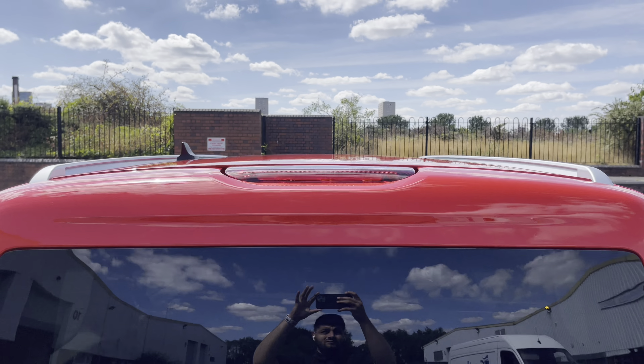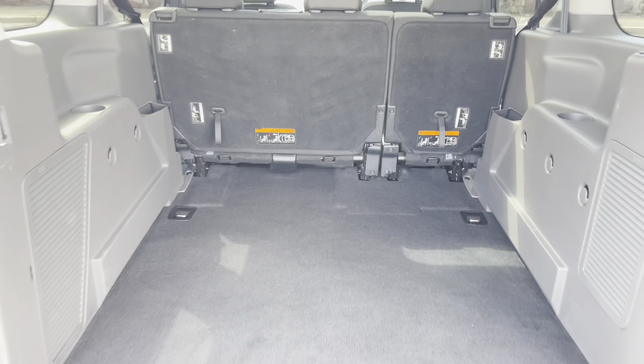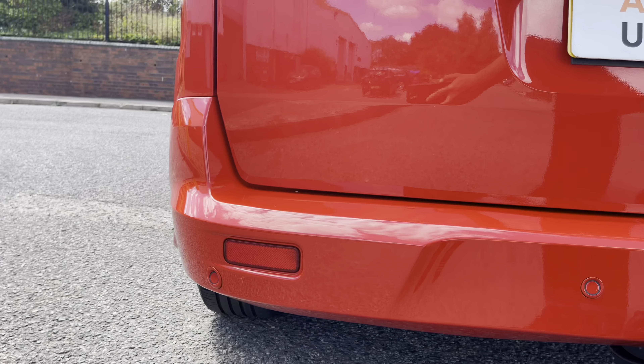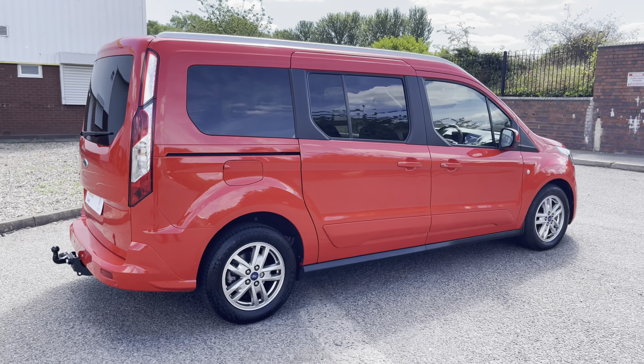Up top we have some roof rails as well as privacy glass on the panoramic glass roof. Behind the tailgate there is a large and spacious load area with some lashing points to secure those fragile or heavy loads. This vehicle also comes with rear parking sensors as well as a fixed towing ball head.